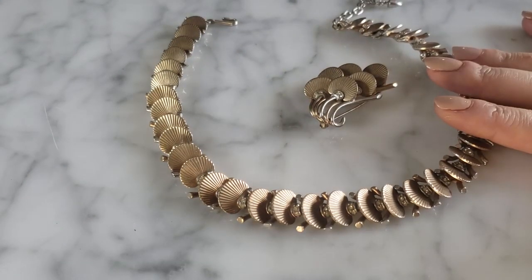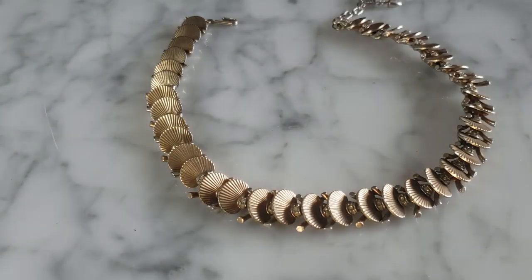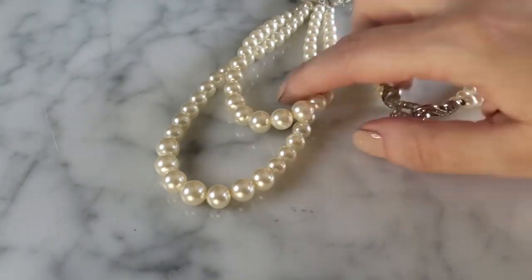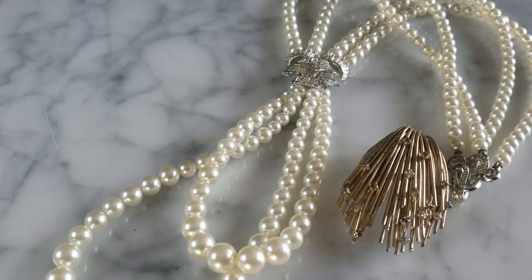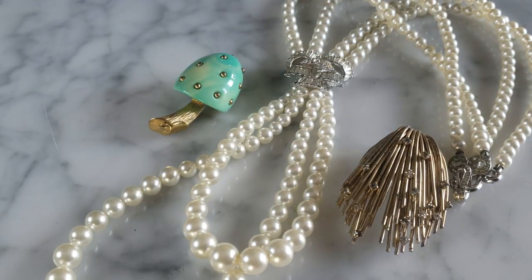That's it, you guys! It was just such a fabulous estate sale — I came out on an absolute high. So many gorgeous pieces of jewelry. Tell me what your favorite piece is. I really love the Alice Caveness piece — it's so unique and different, something you just do not see. And of course I love this gorgeous Boucher rhinestone piece as well. I wish I'd been born in another era where this was everyday clothing! I so appreciate you guys tuning in. Give me a like on the way out, subscribe if you haven't already — thank you and have a wonderful day!